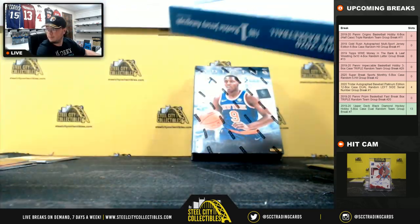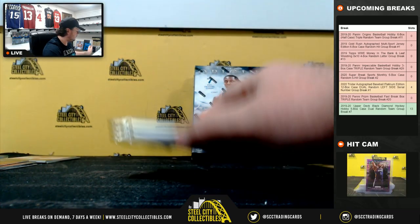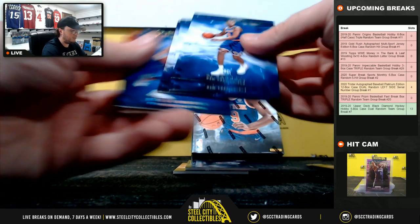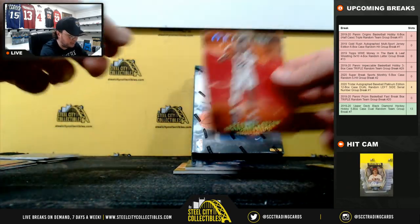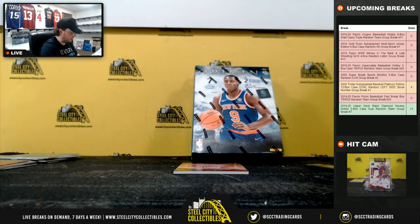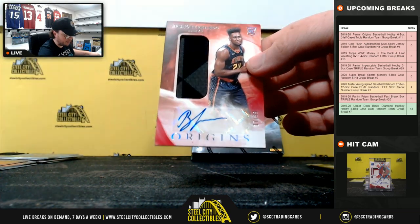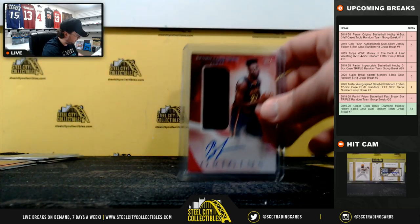Box number four. RJ Barrett. Ben Simmons number two of 99, pink DeAndre Ayton. Origins memorabilia, Jackson Hayes for the Pelicans, goes to Tim. And Patch Auto, Bruno Fernando, 17 of 99, goes to Atlanta. The Hawks go to Craig.